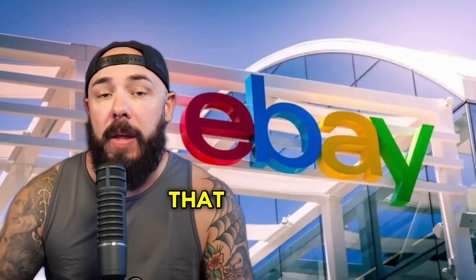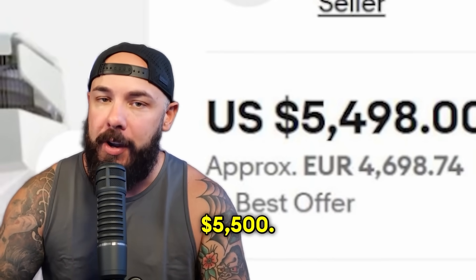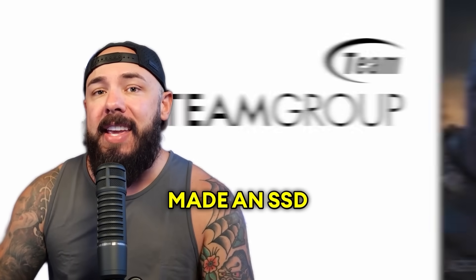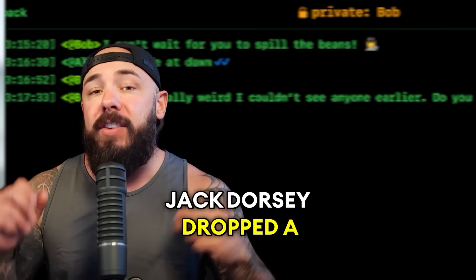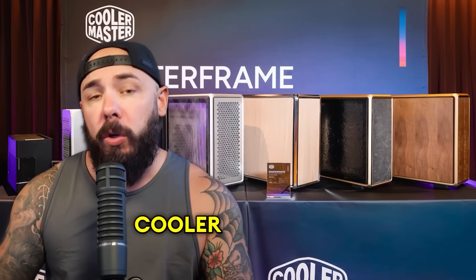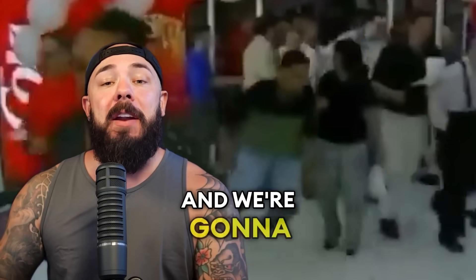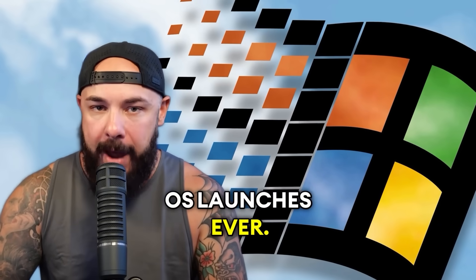There's a graphics card on eBay right now that you're not even supposed to own, and it's going for $5,500. One company made an SSD that can literally wipe itself from existence. Jack Dorsey dropped a secure chat app that forgot one tiny little detail: security. Cooler Master PC cases are now showing up in the last place you'd expect, and we're going to wrap with a throwback to one of the most chaotic OS launches ever.